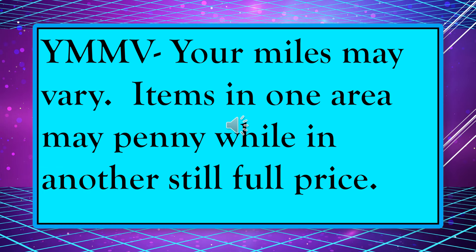Your mileage may vary — YMMV. That means items in one area might be a penny, and in another area they might be full price. I've had that happen to me too. So if you find an item that is on the penny list, scan it, because it might be a penny but it might not. If you scan it, you'll be more confident when you go up to the checkout.